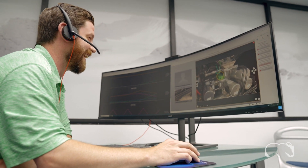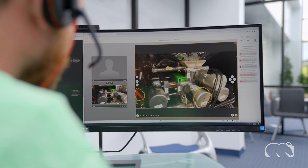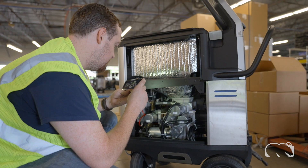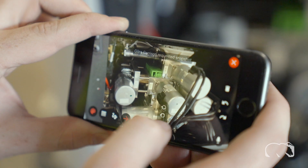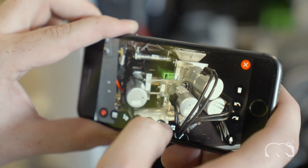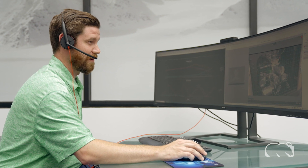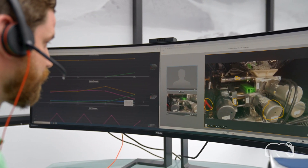ColdJet Connect provides first response remote support, connecting you with a virtual ColdJet technician wherever and whenever you may need one, from any smartphone, tablet, or laptop. Using your phone or tablet's camera, our service technicians can even offer remote-guided repair, utilizing our augmented reality platform to see and hear exactly what you are experiencing without having to be on site.